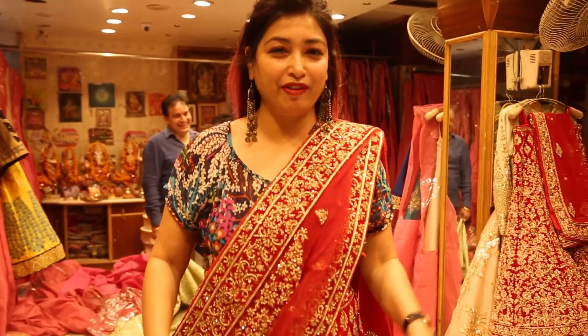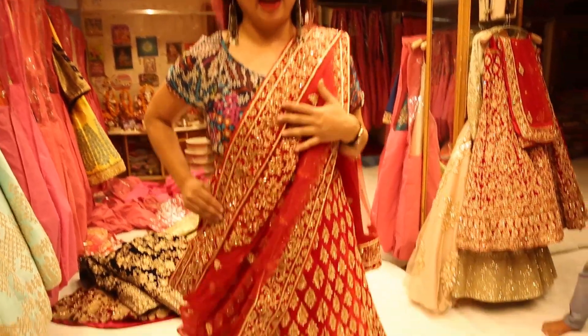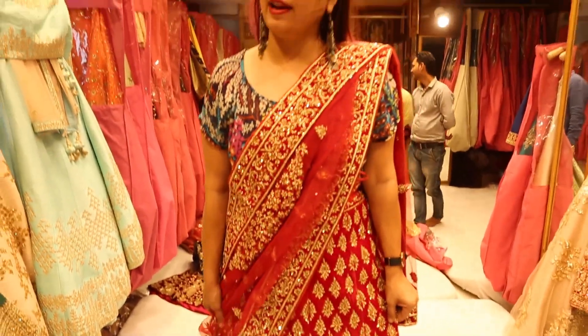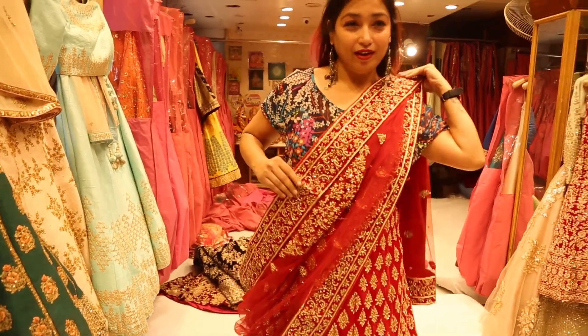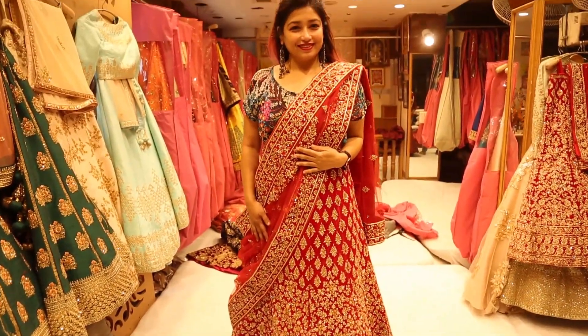I am wearing this bridal lehenga — the one I loved the most in the shop. Beautiful red color, which is my favorite color. This is an all-velvet lehenga. If you are looking for a wedding lehenga at this price range, you will love it. I am really loving it — beautiful red color and lovely embroidery.